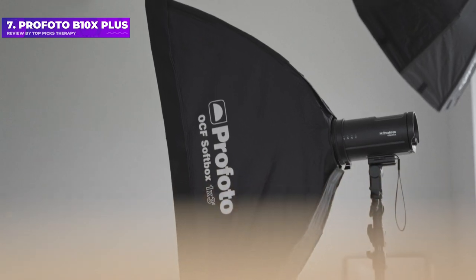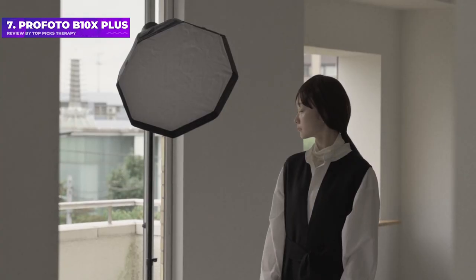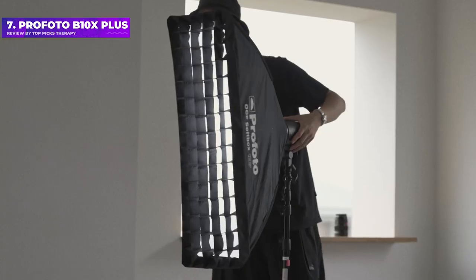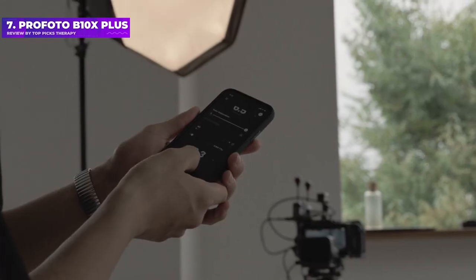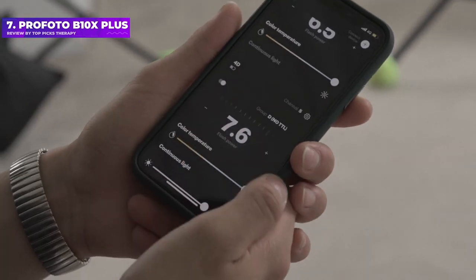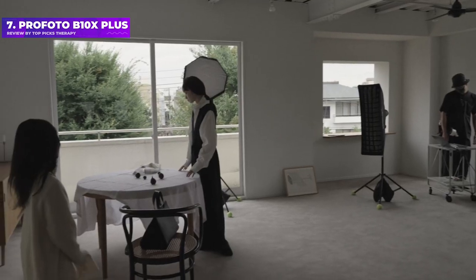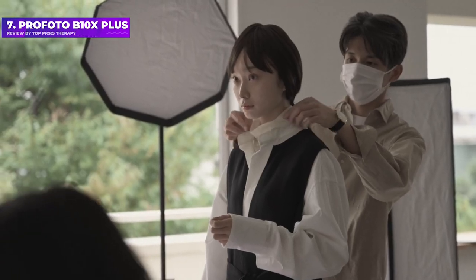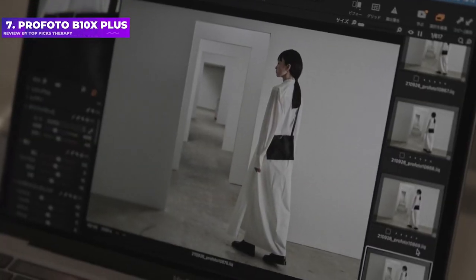On the plus side, all components are of very high quality. Rear panel controls are simple and intuitive. TTL, high-speed sync, and freeze flash modes are available, and there's an iPhone companion app that links up via built-in Bluetooth. The powerful LED modeling light is useful for stills and video capture, with adjustable color temperature. Recycling speeds are pretty quick, but battery life is relatively limited at 200 full-power flashes.